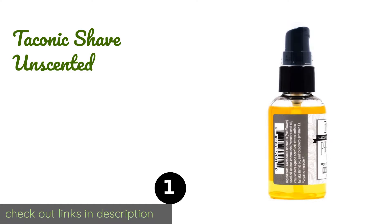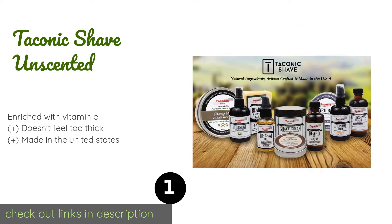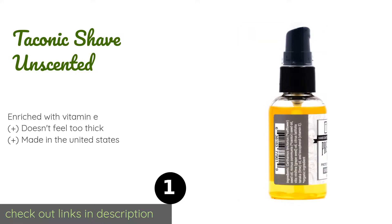The first product on our list is Taconic Shave Unscented. Taconic Shave Unscented is comprised entirely of organic natural ingredients. It provides lubrication through the use of three skin-friendly main oils: safflower, grapeseed, and castor — the last of which has antibacterial properties. The price is around $15. Check out the product link in the YouTube description below.